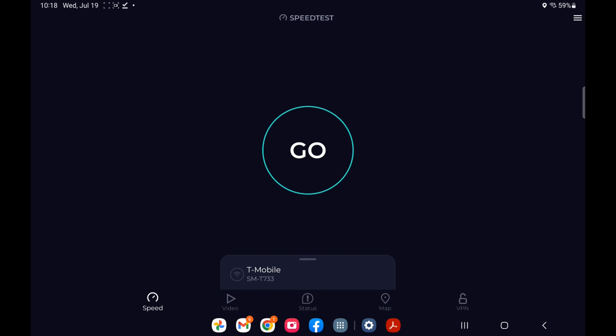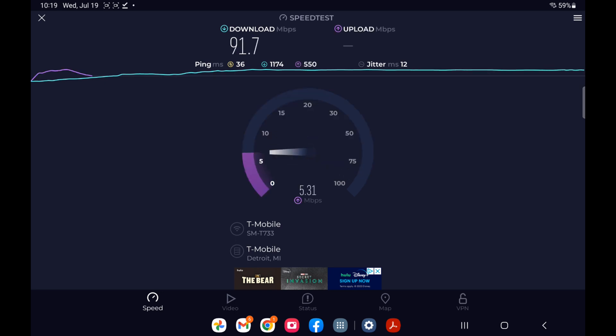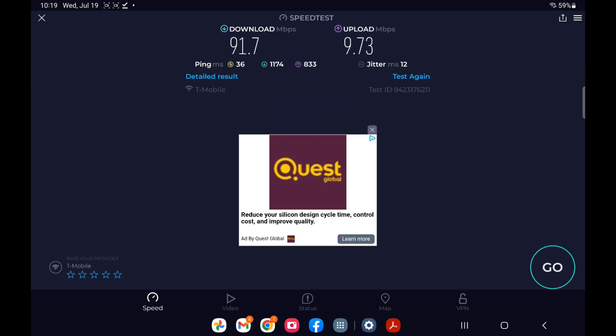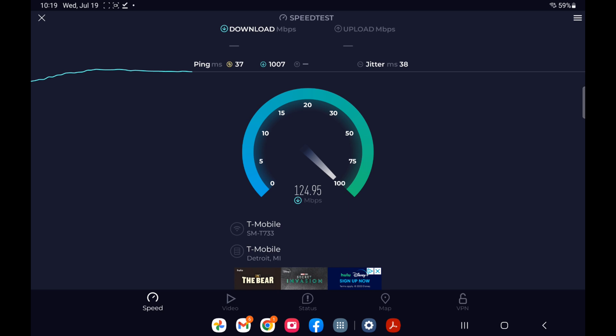Now I'm connected to my T-Mobile gateway that's provided to me — this is the Sagemcom 5688W unit. We'll do a test with it in the same location and one more test to check consistency. This time around it did get a lot faster, which is why I'll check them twice.